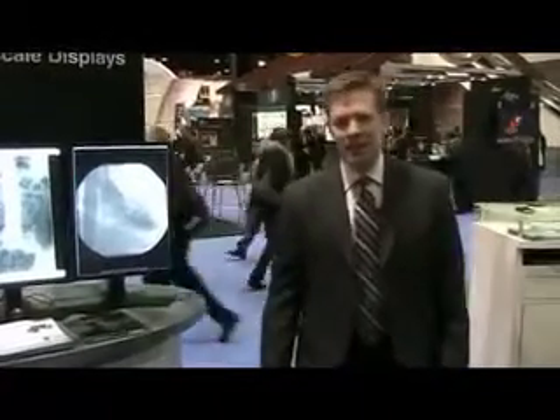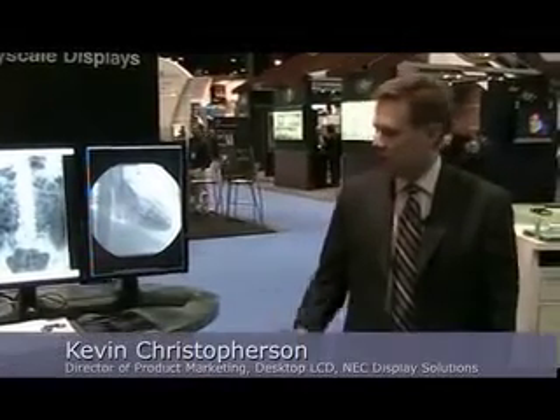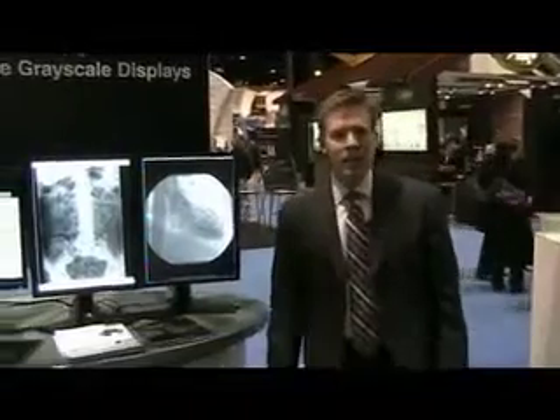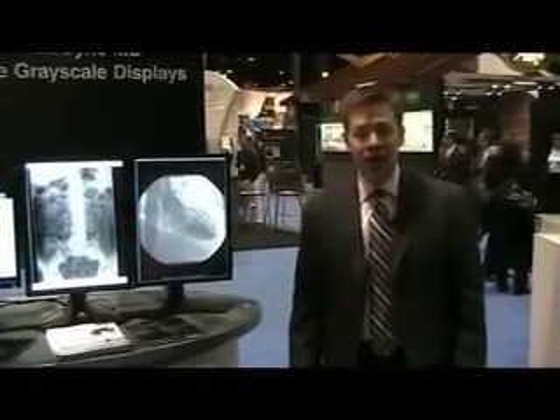Hi, I'm Kevin Kristofferson and today we are at RSNA. I am from NEC Display Solutions and today we're showcasing some of our medical displays as well as any other displays that would work well in a healthcare environment.